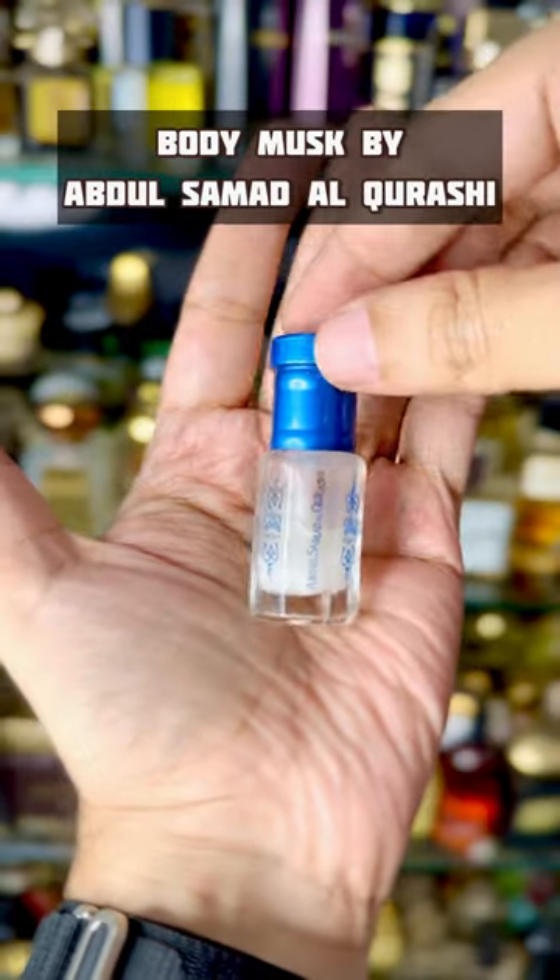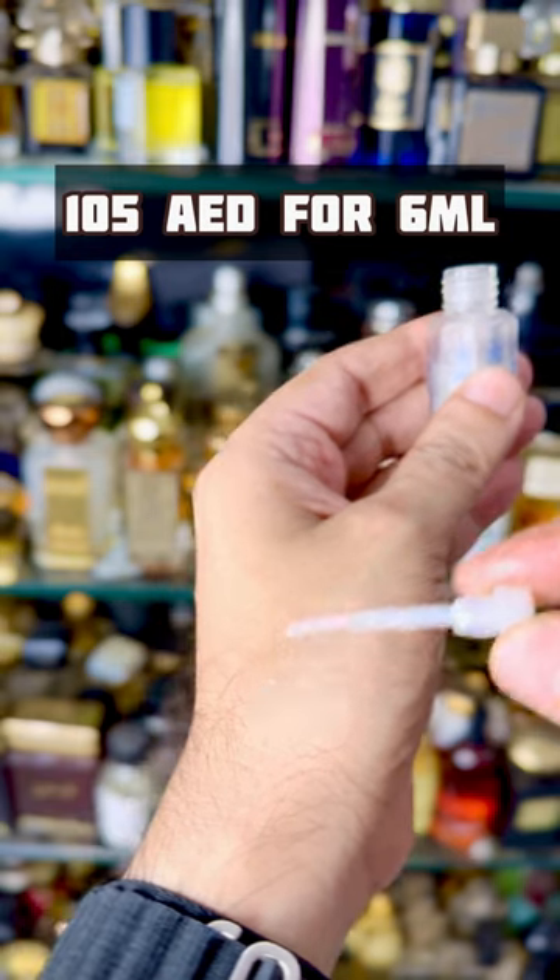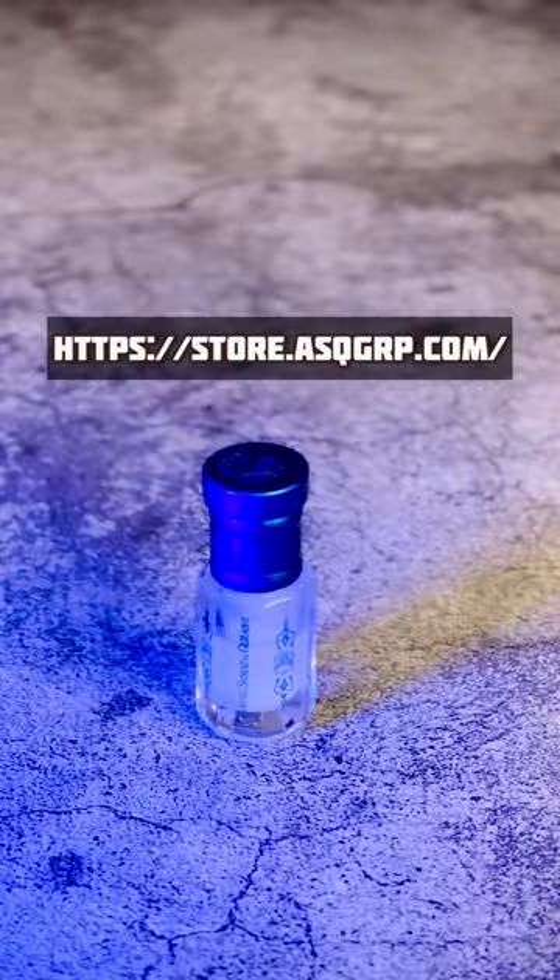Next up I've got Body Musk, which was the first white musk I tried a long time back. It has a touch of oud and I love this to layer with my office perfume, as it enhances the perfume longevity and smells clean at the same time.